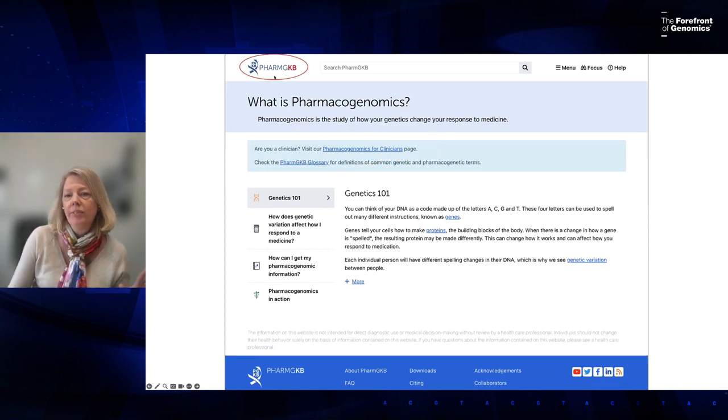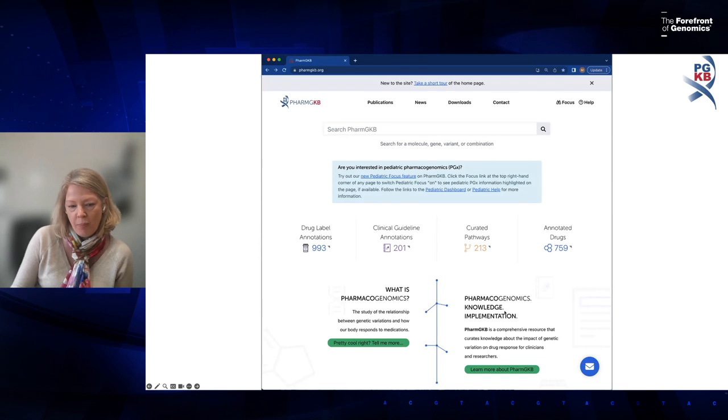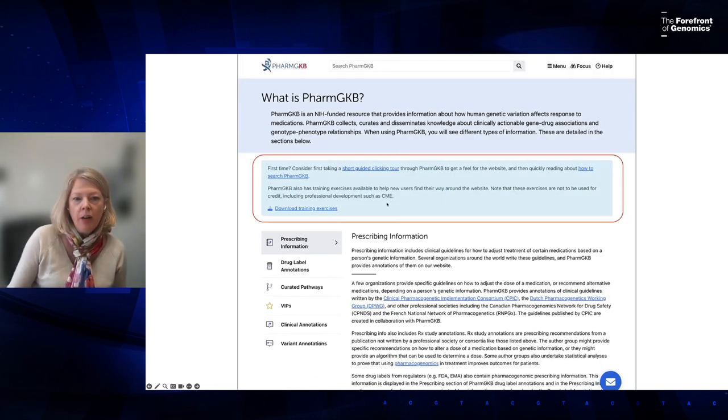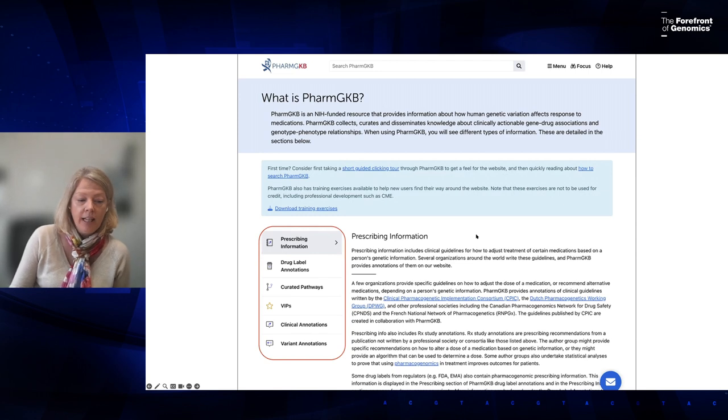At the top left-hand corner of every PharmGKB webpage, there is a PharmGKB icon that will take you back to the homepage. Back on the homepage, there's a section describing the specific types of information you can find on PharmGKB, including an automated tour of the website and documentation on how to search.